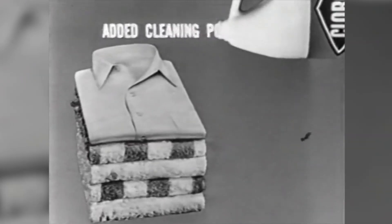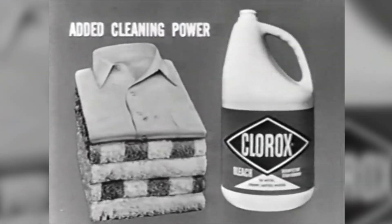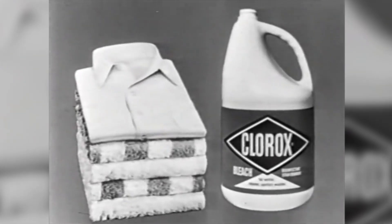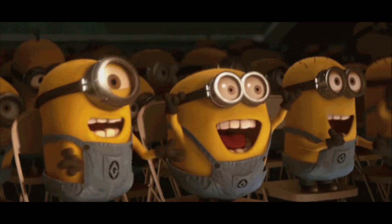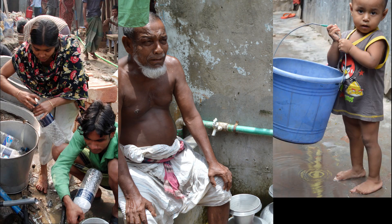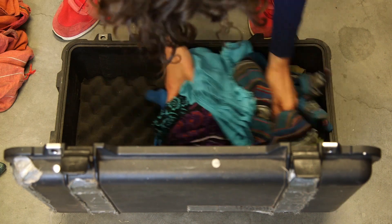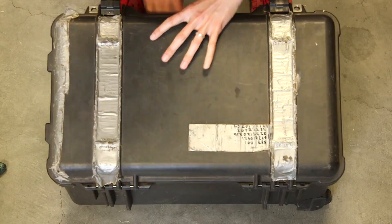Chlorine — the stuff in bleach. It's extremely effective at killing both bacteria and viruses and all types of pathogens, and it's very low cost to purchase. But with no treatment plants, how are they going to add chlorine to the water for millions of people? Amy packed her suitcase and headed to Dhaka to learn more.